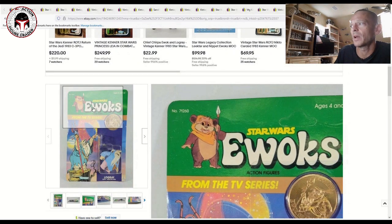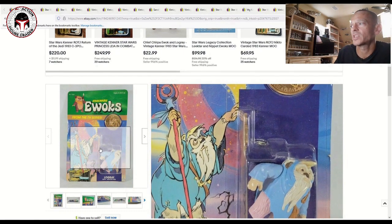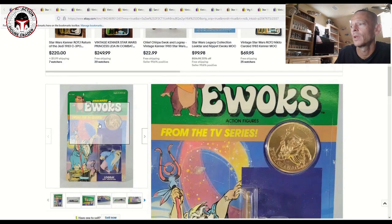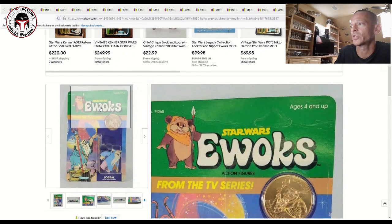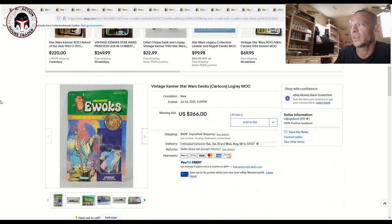The other Ewoks item was pretty beat up, but I wanted to show it anyway. This is the Ewoks TV cartoon version of Logray — in high grade it can go for big money. This one also had a clear blister, which was nice, but the card back had quite a bit of damage with a lot of creasing at the top of the card. Even still, that one sold for $266 plus shipping and taxes — a really big number.